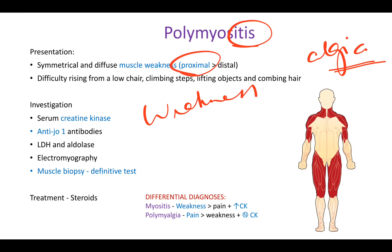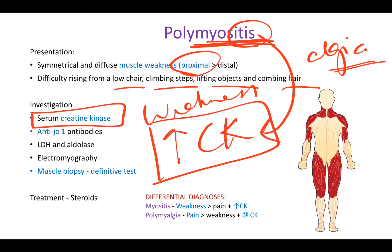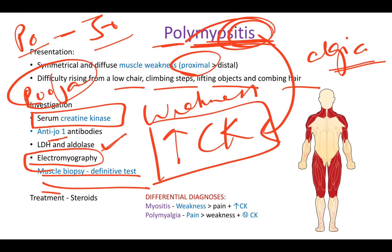The patient with polymyositis will also have difficulty rising. On investigation, the main elevated marker is creatinine kinase (CK), because the muscles are inflamed. You can remember polymyositis with the antibody anti-Jo. LDH and aldolase are also elevated since muscle is affected. Electromyography is done to assess muscle activity, and muscle biopsy provides definitive information. Treatment is steroids.